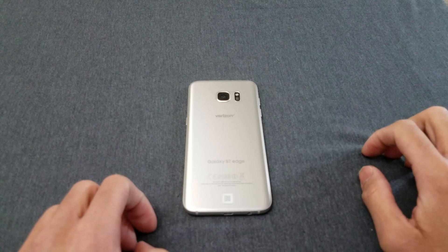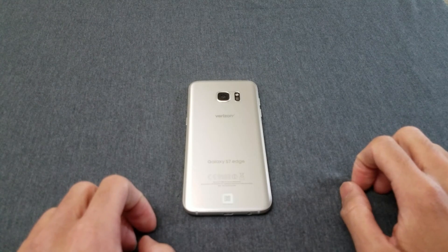Hit me up in the comments — let's talk Note 7, let's talk S8, and let's talk Note 8 also.